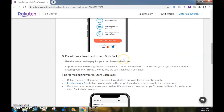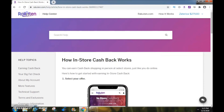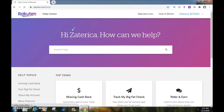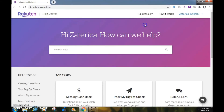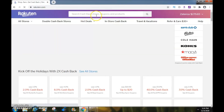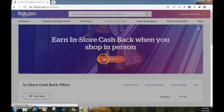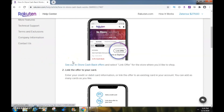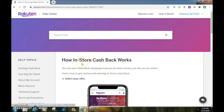So that's how in-store cashback works with Rakuten. If you have an account, you can log in just like I did and go to 'how in-store cashback works.' Once signed into your account, click on the 'in-store cashback' tab, then click 'how it works,' and just follow the steps — and that's exactly how you earn in-store cashback with Rakuten.